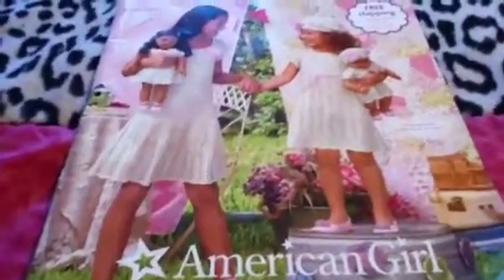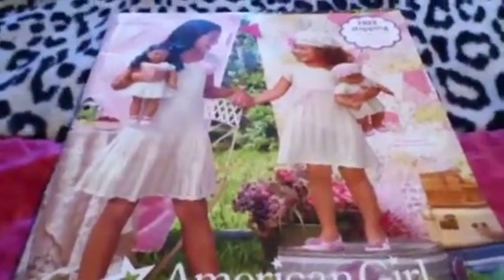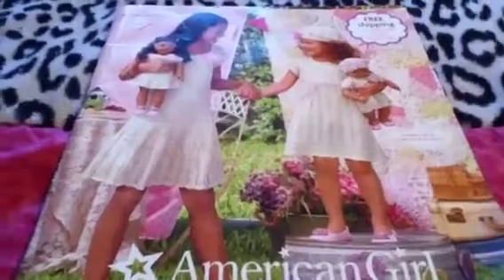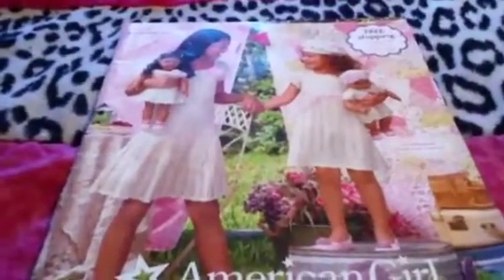Next is the March 2013 catalog. You might wonder where the January 2013 one is — I ripped it up and cut it into doll posters, which I no longer have since they've been destroyed over the months. I'm so upset with myself because that was the first one to introduce Saige. So this March 2013 catalog is my first one featuring Saige, since I cut up the earlier one.